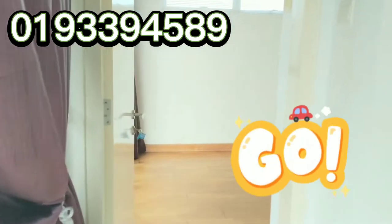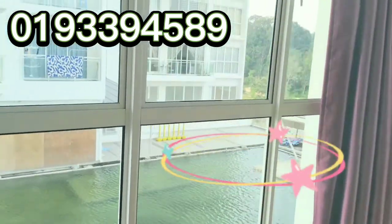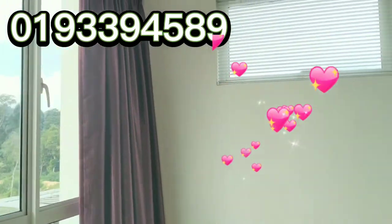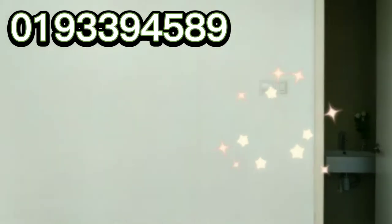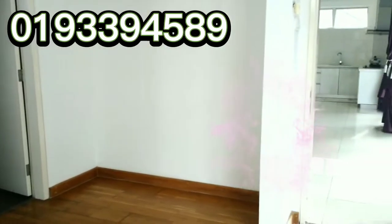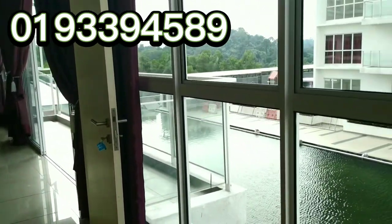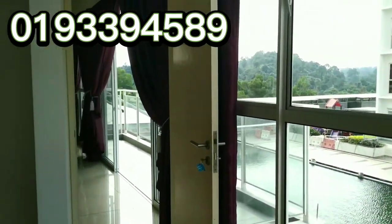Now we're getting to the master bedroom, which also has these louvred windows. We are at the master bedroom — you can have an attached room. Waking up and overlooking the swimming pool, it's as if that's your private pool.